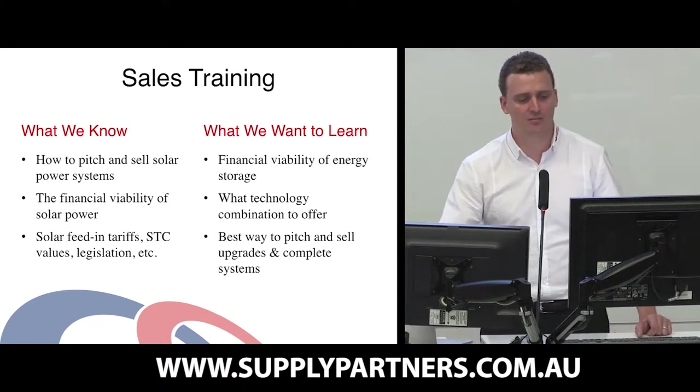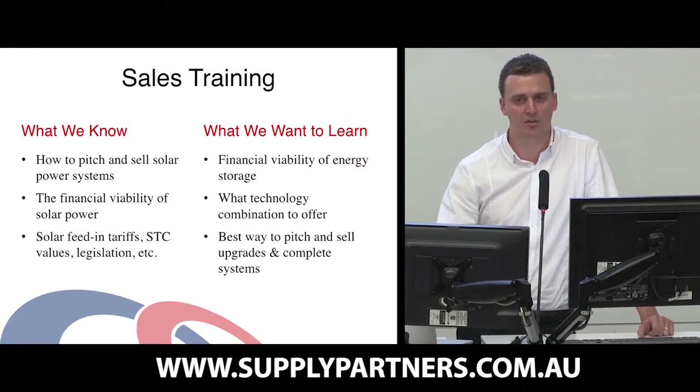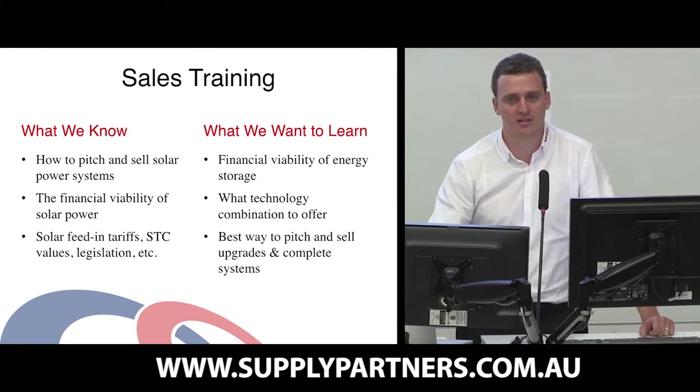What we want to learn: most people want to understand the financial viability of doing energy storage now for people that are on the grid, what technology combinations to offer customers, and the best way to pitch and sell upgrades or complete systems.